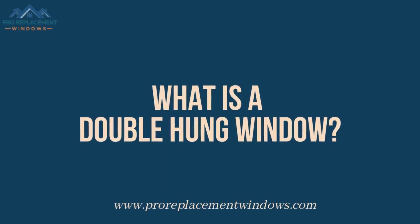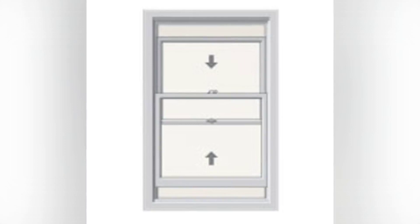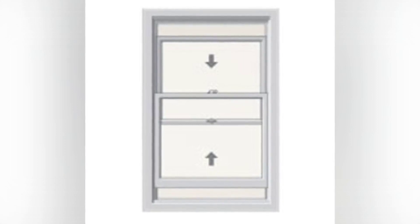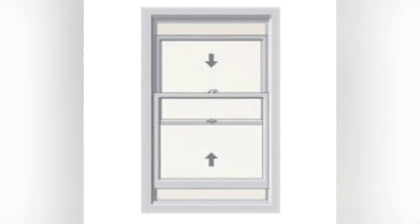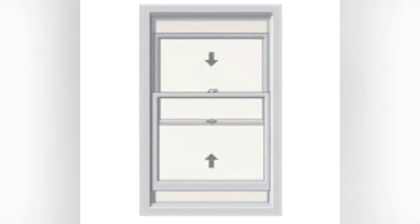What is a double-hung window? Double-hung windows are the second most popular type of window on the market today. A double-hung window differs from a single-hung window in that there are two movable sashes. Both the top sash and the bottom sash are able to be opened to provide increased airflow and ventilation.